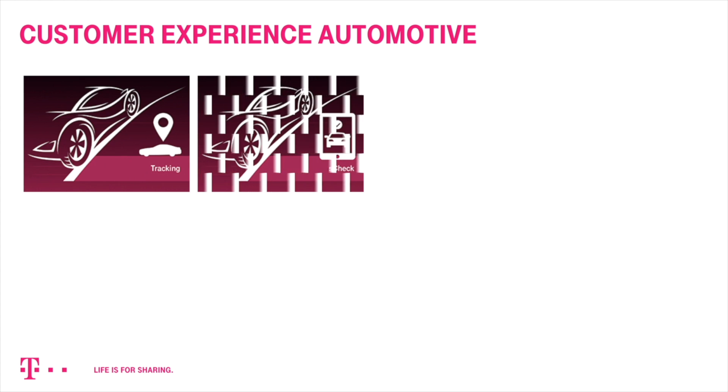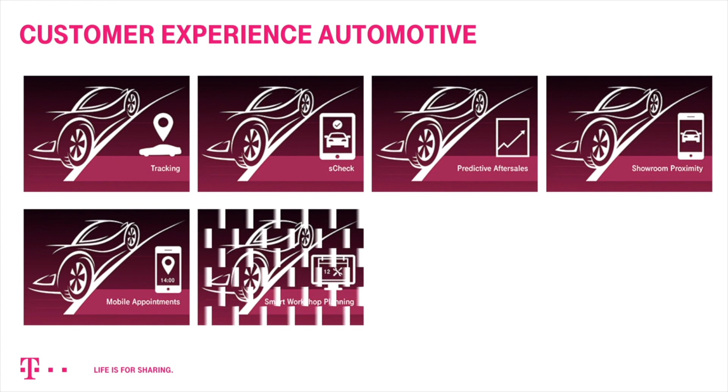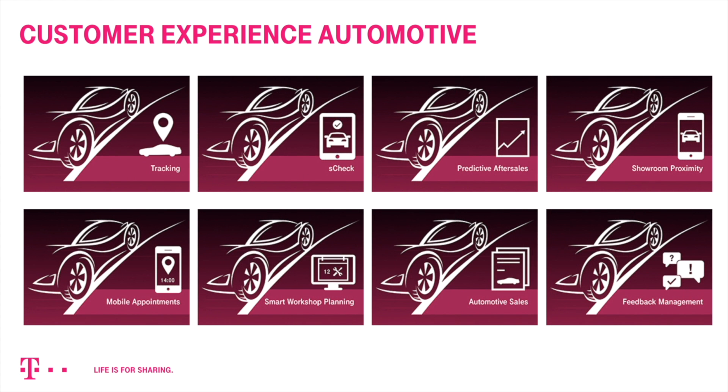This was a short introduction into Smart Workshop Planning. Check out our other CEM modules or the detailed tutorial on how to improve your workshop processes with Smart Workshop Planning. Thank you.